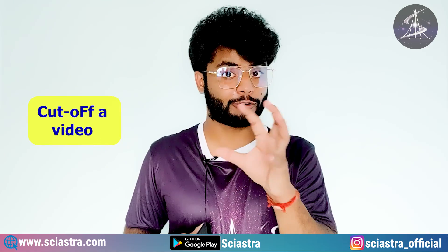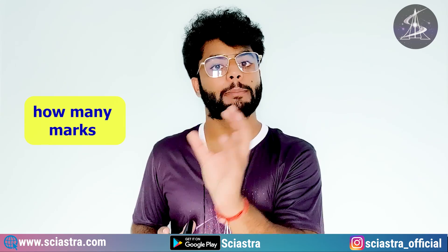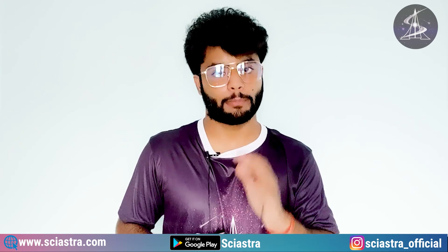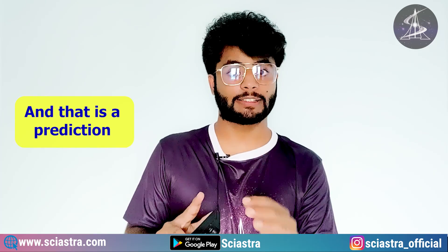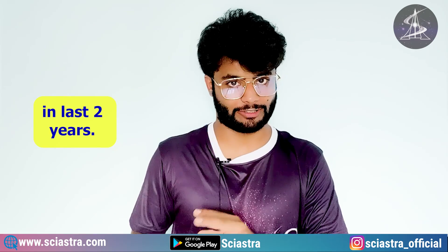I have already made a cut-off video about the ISER Aptitude Test in which I told you how many marks you need to get for each category in order to get into IIT Madras's 4-year BS Medical Science and Engineering program. That is a prediction video, but our predictions have been accurate more than 95% in the last two years.